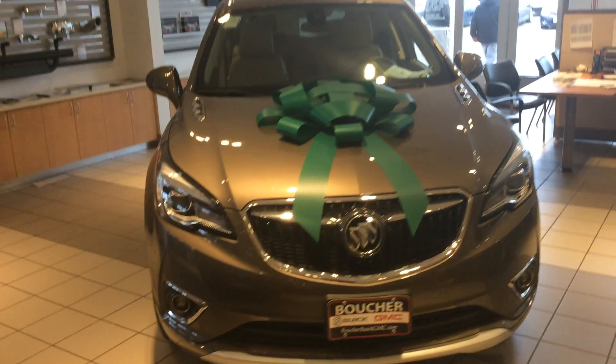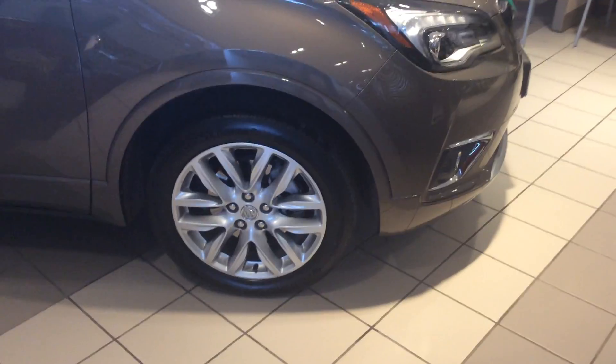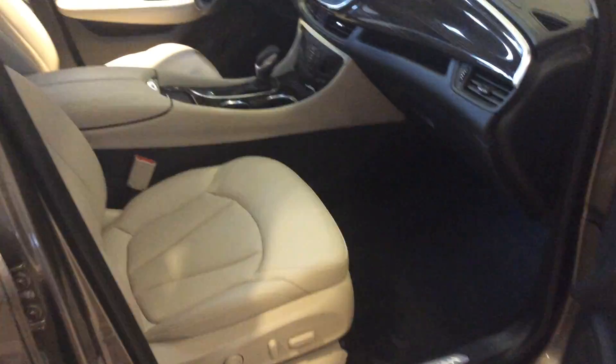Here's a quick video of the 2018 Buick Envision — I just wanted to show you exactly what this vehicle came with and the options that you can get with it. It comes with alloy wheels, LED signature Buick headlights, and heated seats standard, with power seats on the Essence and above models.